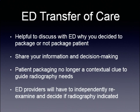For emergency department transfer of care, it is helpful to discuss with the ED why you decided to package or not package the patient. Share the information and your decision-making process — why did you do this or why did you not do it? Patient packaging is no longer a contextual clue to guide radiography needs; just because they're on a board does not necessarily mean they will be x-rayed.